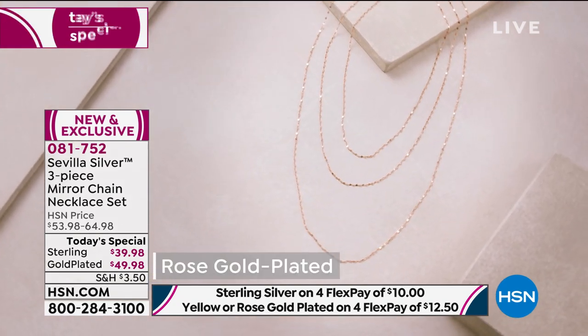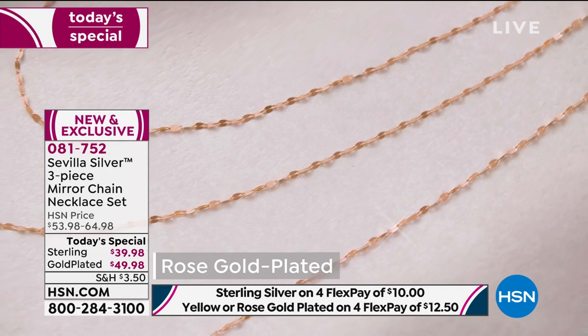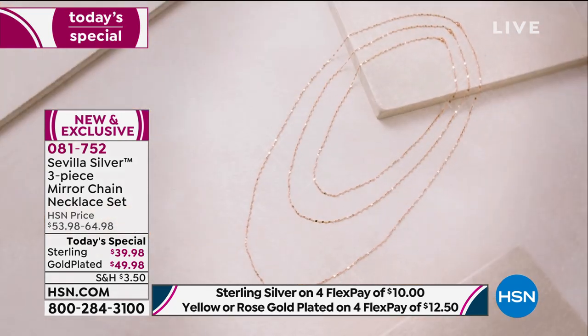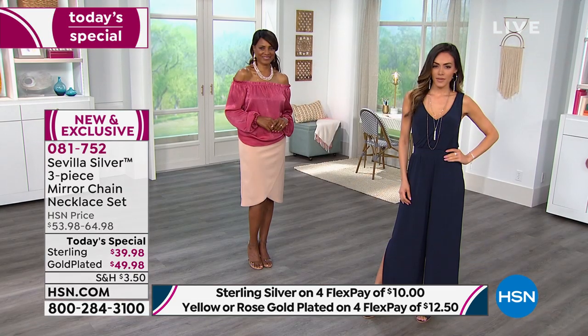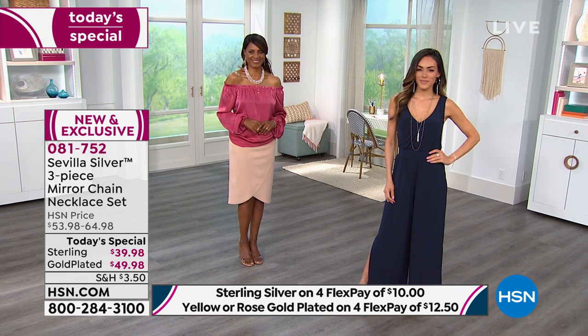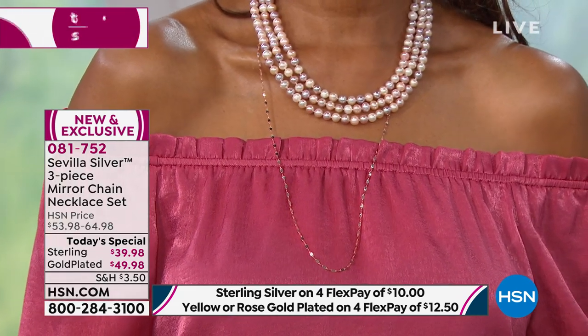You can put your favorite pendants or enhancer pendants that you've bought before. All you're doing today is choosing what color you want — your sterling silver three-piece set for $39.98, or your choice of gold-plated, either the yellow gold or the rose, for $49.98.